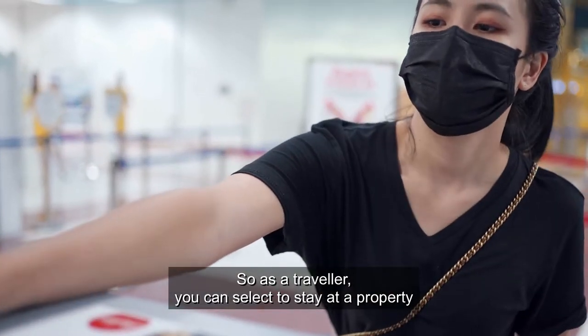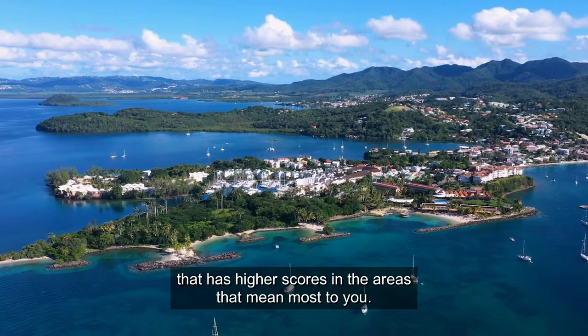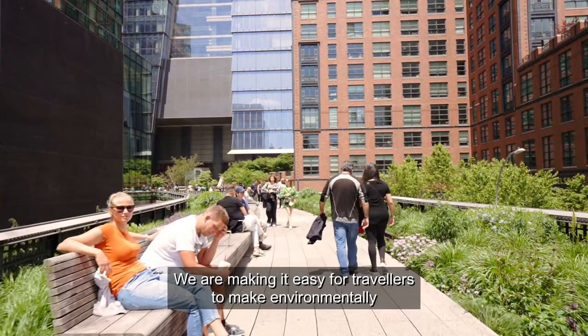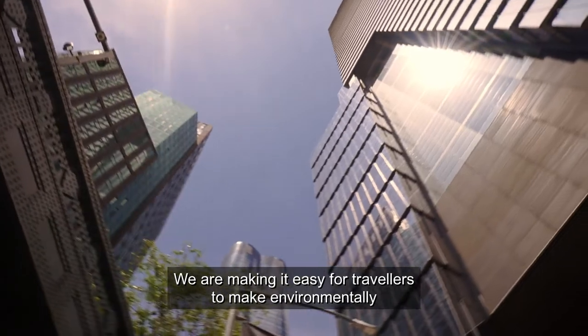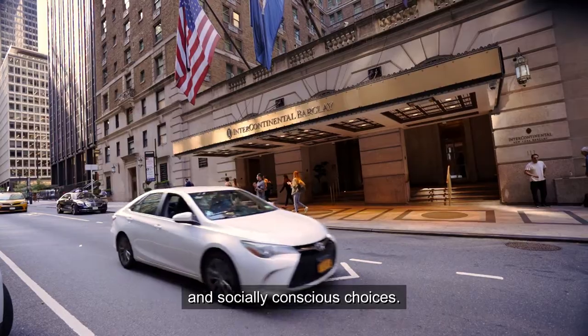So, as a traveler, you can select to stay at a property that has higher scores in the areas that mean most to you. We are making it easy for travelers to make environmentally and socially conscious choices.